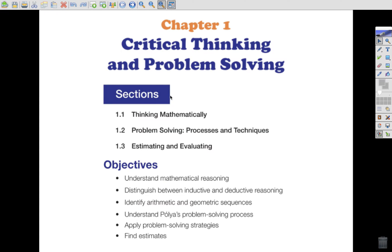Critical thinking and problem solving. We're going to look at section 1.1, thinking mathematically — just kind of refresh our memory on some of the things we already do. Problem 1.2, we're going to get a little bit more familiar with a specific process for problem solving and some different techniques. And then we'll look at some estimating and evaluating.